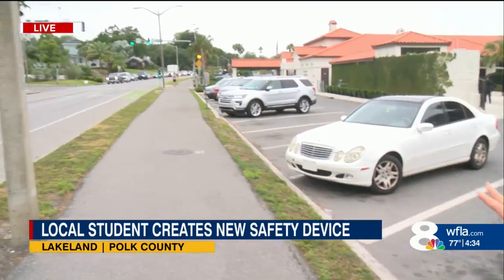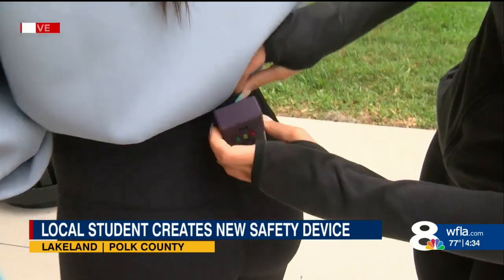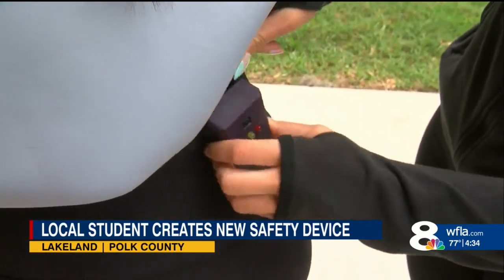8 on Your Side's Polk Bureau reporter Stacey DeSilva is live from Lakeland. Very clever when you told me about this device — how does it work exactly? It's essentially your eyes from behind, right? Here on Lake Hollingsworth, runners and walkers could clip on this device and then be alerted if someone comes up behind them. You just clip it onto the leggings.